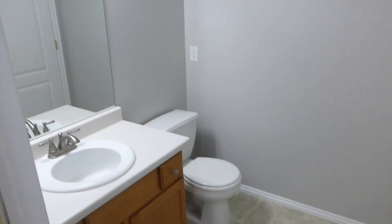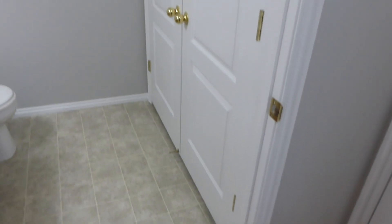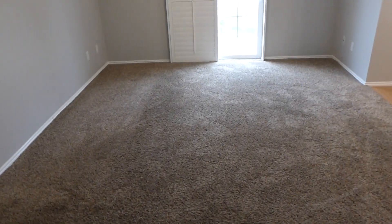You can see a very neutral color palette throughout the house. And then these double doors here are your washer and dryer hookups.